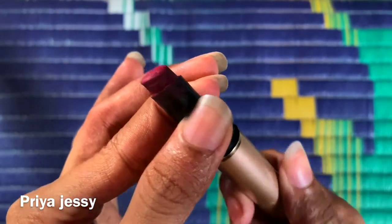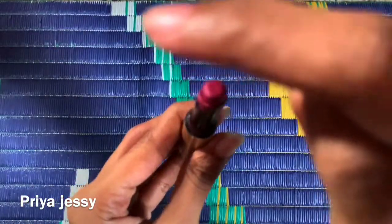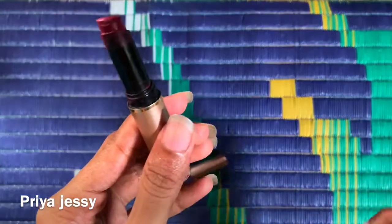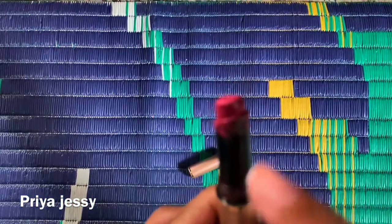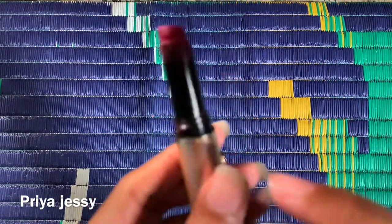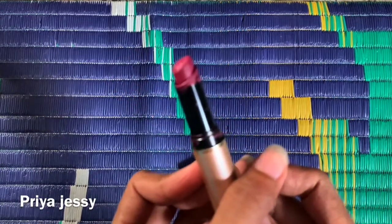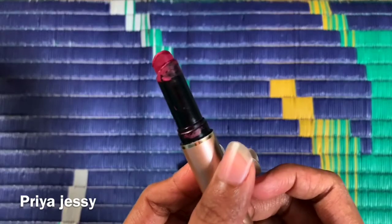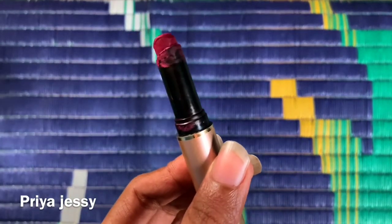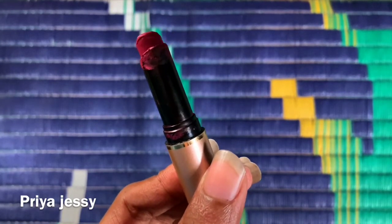You can see I need to press it down with the help of my finger like this. And also it spoils the edges of the lipstick — you can see it's a little bit messy all over.